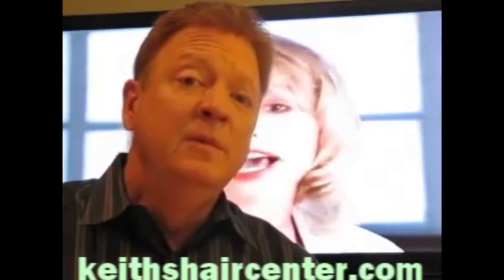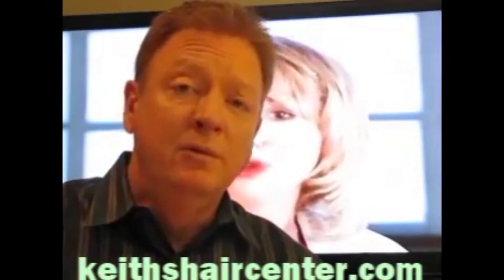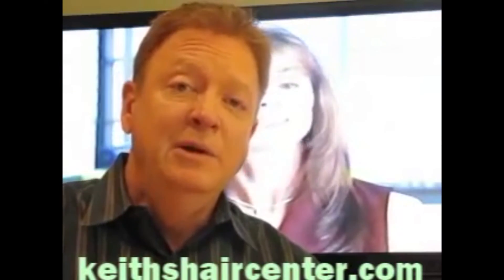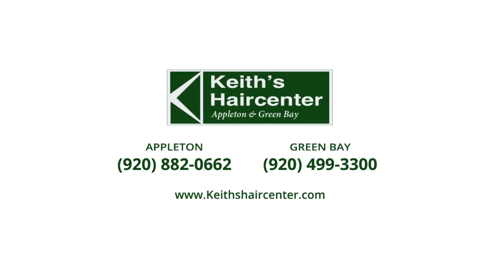So the first thing to do: look at the website, learn what you can, and then call us and we'll be happy to give you a free evaluation at that time.